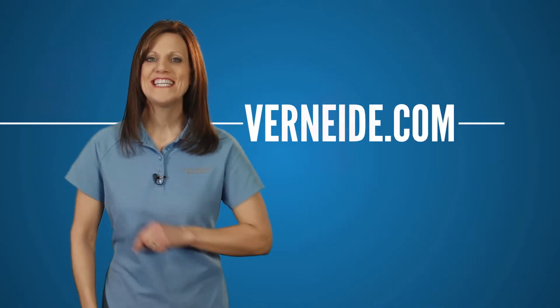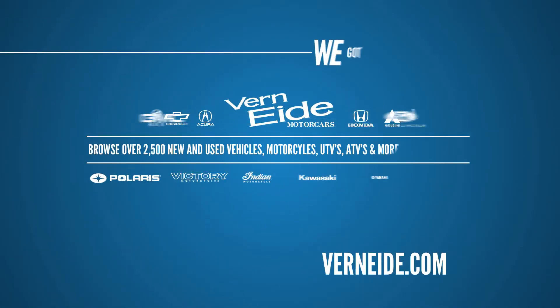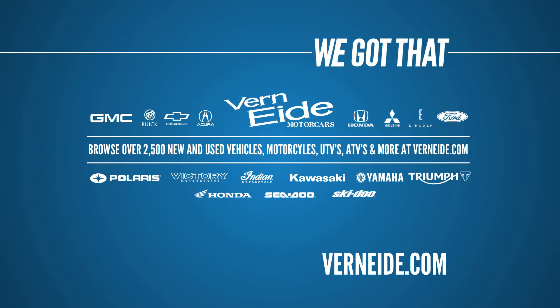What's your website? VerneEide.com. Did you get that? Yep, I got that. VerneEide.com.